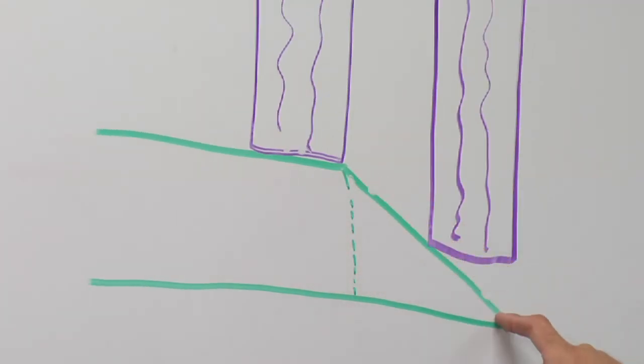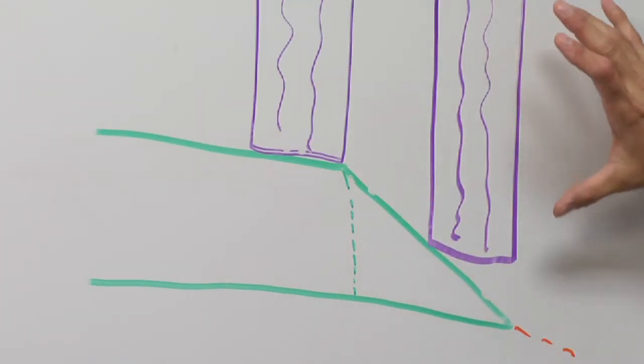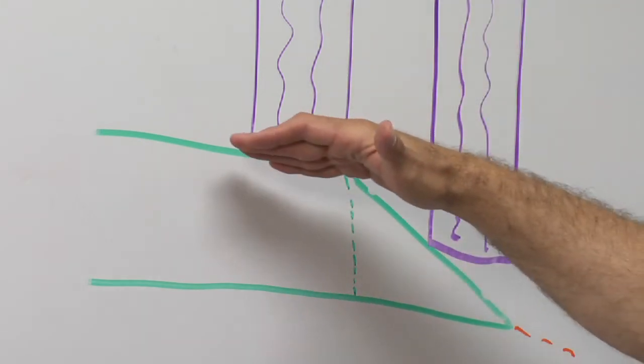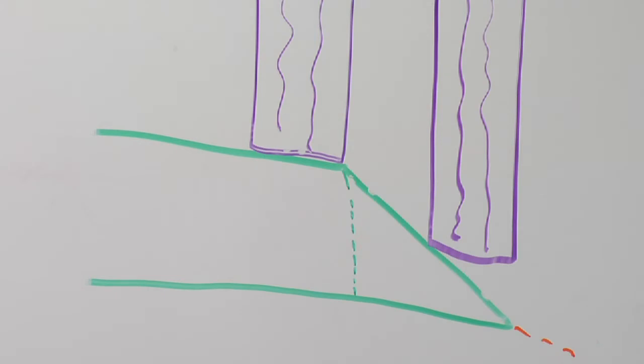As you can see, with a 30-degree bevel, when the tire is out here and the driver tries to get back onto the roadway, the tire can easily move up the slope and get back onto the roadway in a safe condition.